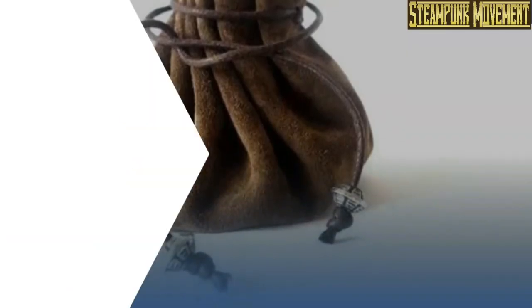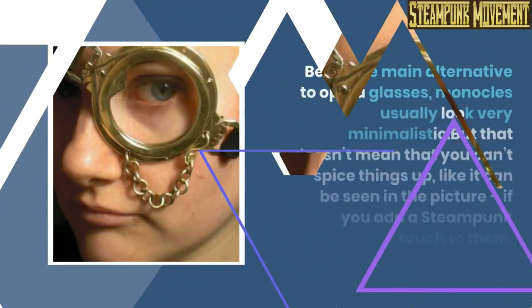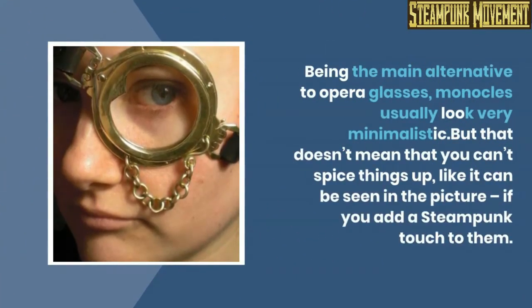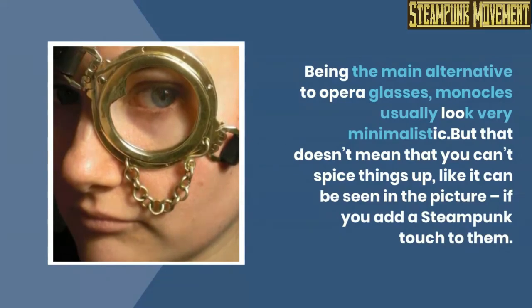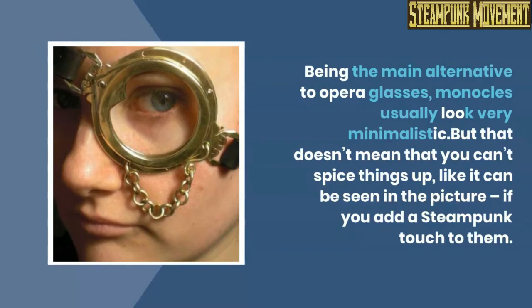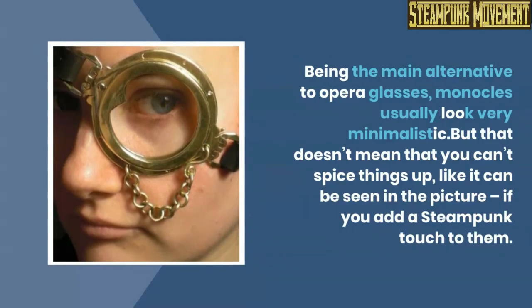Money pouch. Monocles. Being the main alternative to opera glasses, monocles usually look very minimalistic. But that doesn't mean that you can't spice things up — as can be seen in the picture, if you add a steampunk touch to them.